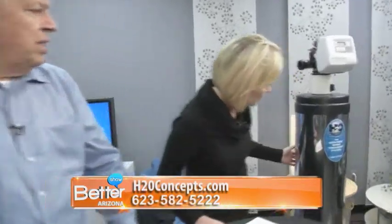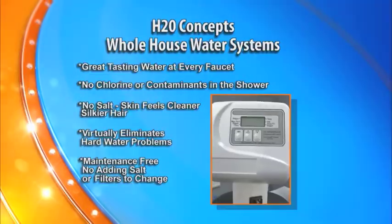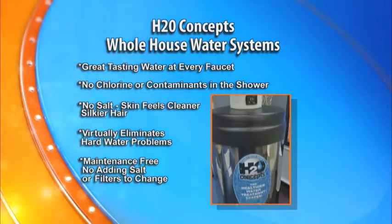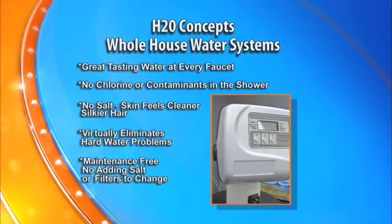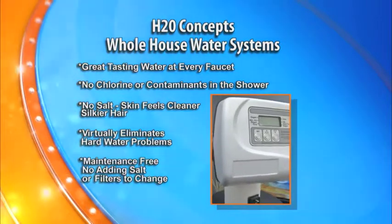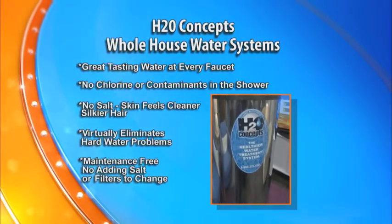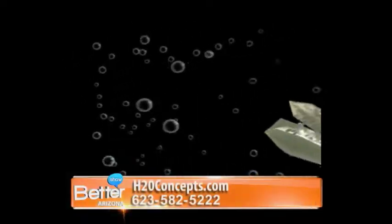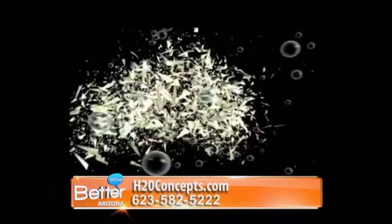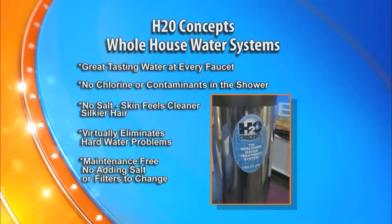The best one I've found is this one that I brought along from H2O Concepts. It's the most advanced system of its kind on the market. This system takes the place of every other system you have. It gives you great-tasting water in every faucet, no chlorine or contaminants in the shower, and it doesn't use salt, so your skin feels cleaner. Inside the unit is their patented electronics that actually breaks up hardness before it happens. So there's no more scrubbing hardness, no more chipping away at those hard water deposits around the shower.